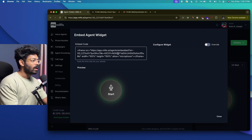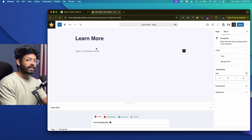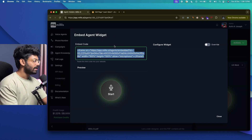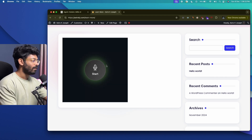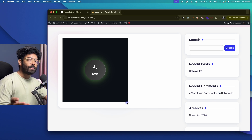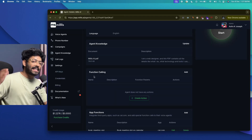Now let's add the agent to a WordPress website. Click on Actions, then 'Embed to Public Site' — it will give you an embed code. Copy the entire code. On the WordPress dashboard, create a new page, add an HTML code block, and paste the code from Millis AI. Click Save, open the page in a new tab, and your AI voice agent widget will appear. Click Start to begin using it.